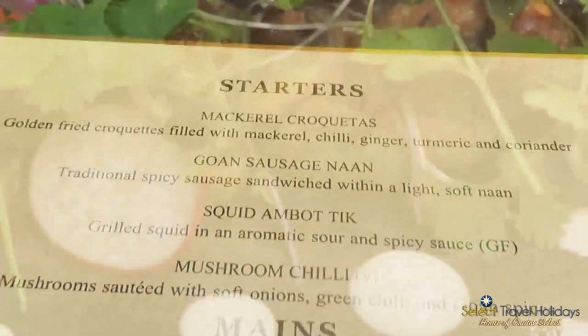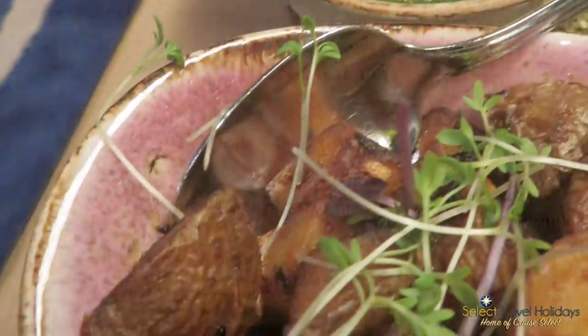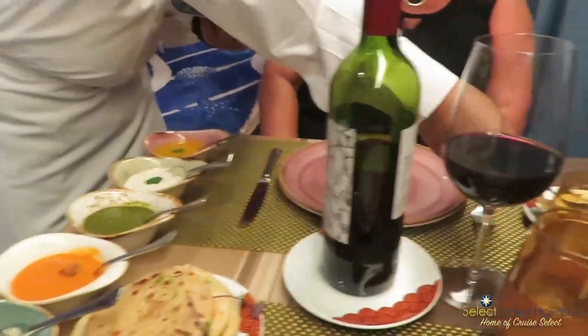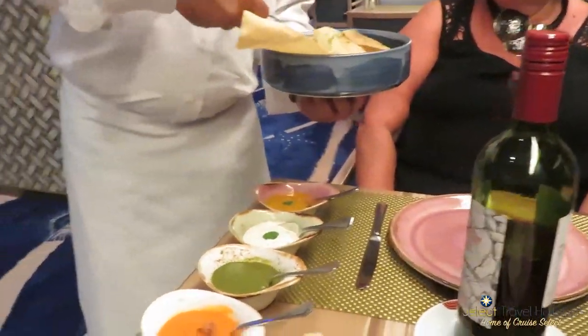With Vasco there is just the one menu, but it's fabulous. The starters are incredible, and they give you all these different types of Indian bread — naan breads — with all these gorgeous dips. It's so good. No wonder it's the captain's favourite restaurant.